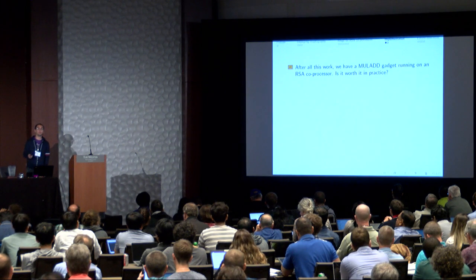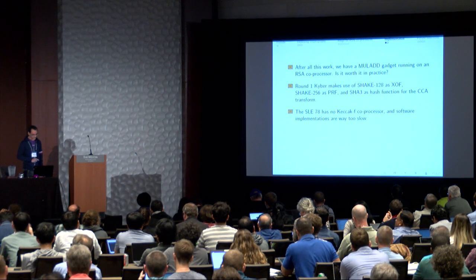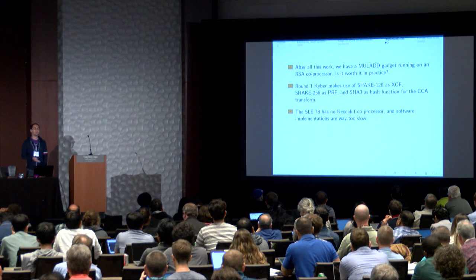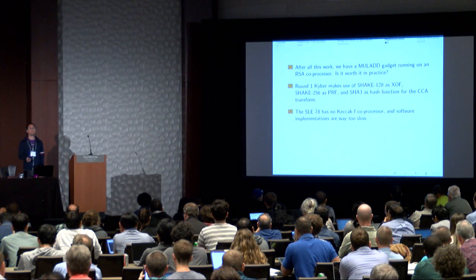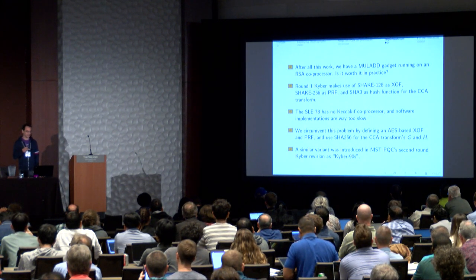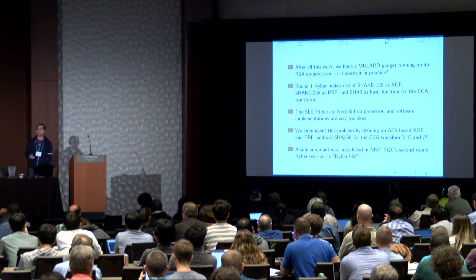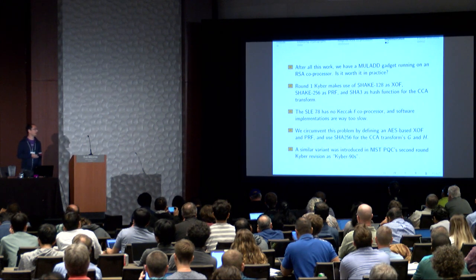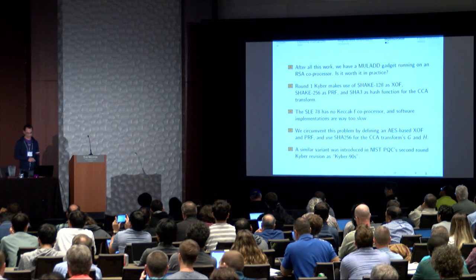We now have a flexible MULAD gadget, but is it worth it? Round one Kyber uses Keccak for pseudo-random functions and random oracles in the CCA transform. The SLE78 has no Keccak hardware co-processor, so using Keccak in software is extremely slow and would make this completely useless. We solved this by defining all random functions based on the AES and SHA-256 co-processors instead. We later noticed that round two Kyber introduced a variant called Kyber-90s that similarly uses AES and SHA-256 as sources for random oracles.